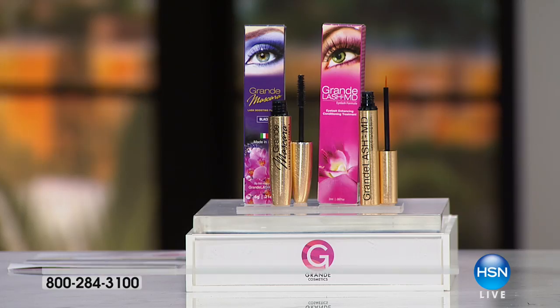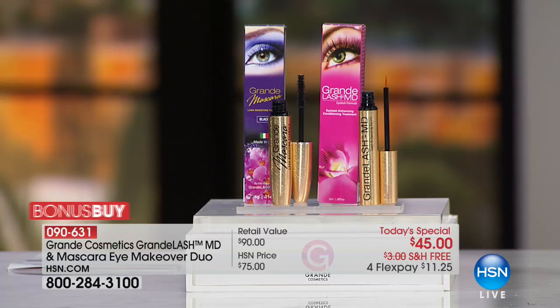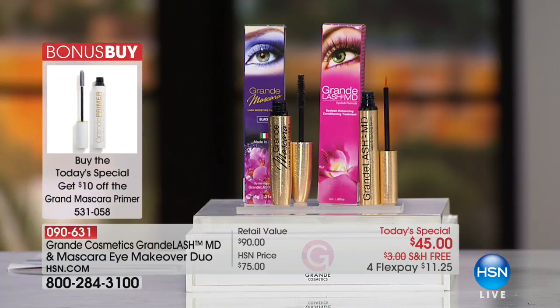New Beauty said it's the must-have lash strengthener. We're strengthening your lashes so you can reach your full lash potential. You have Grande Lash and Grande Mascara — that's your one-two punch. Grande Lash at night and Grande Mascara during the day to condition your lashes. I want to mention the bonus buy — the primer.